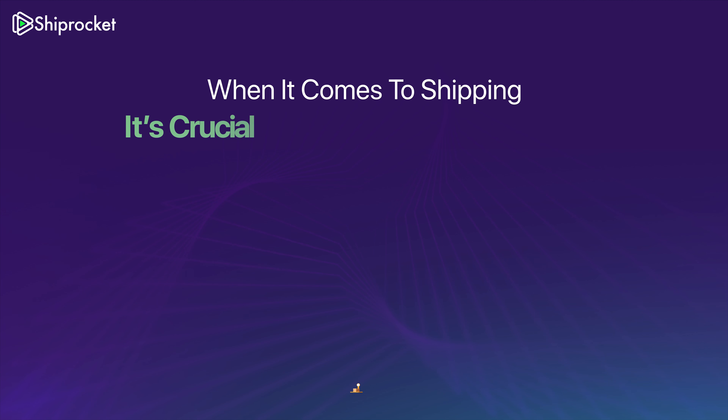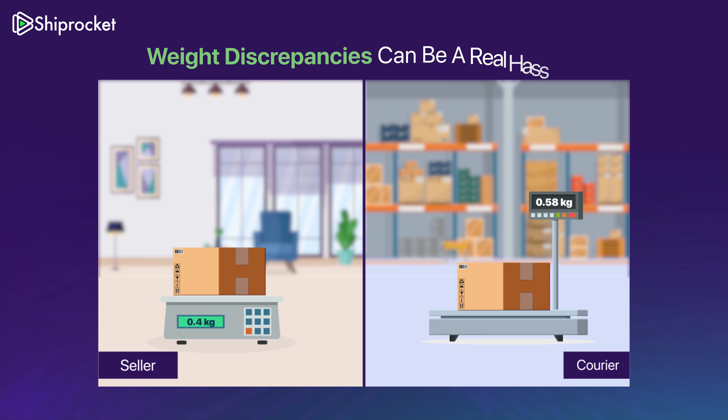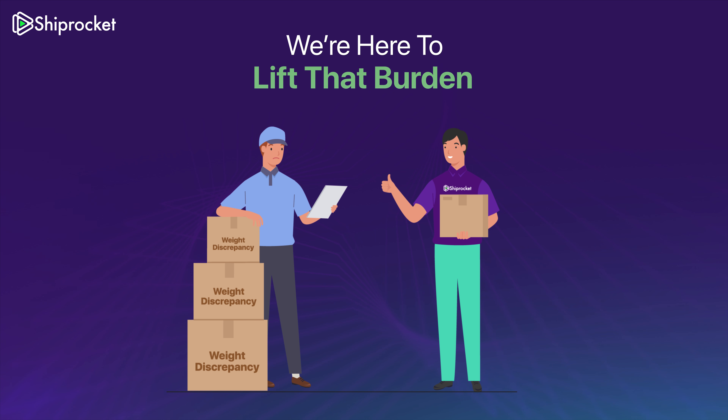When it comes to shipping your products, it's crucial to get the weight right. We know weight discrepancies can be a real hassle for you. But don't worry, we are here to lift that burden off your shoulders.